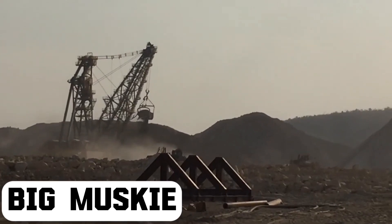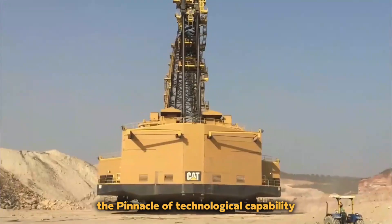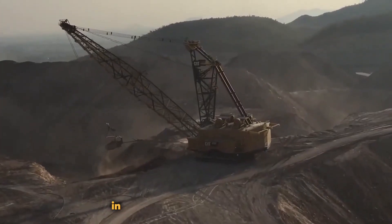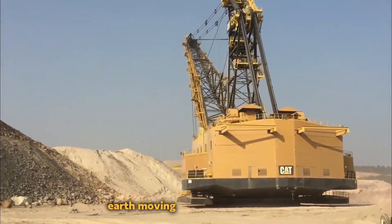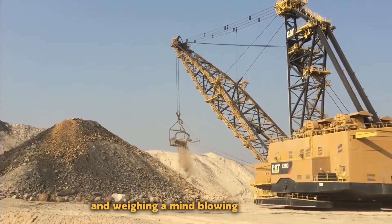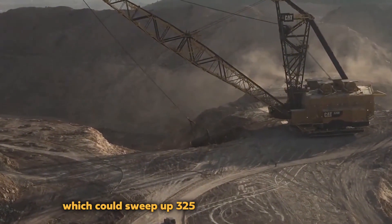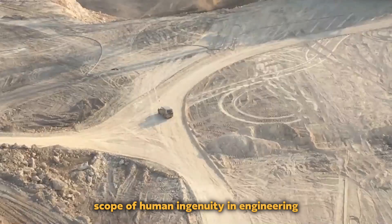Big Muskie. This was a massive coal mining excavator that was once regarded as the pinnacle of technological capability. It was definitely a sight to behold when it was operating in the Ohio coal fields of the USA in the middle of the 20th century. Big Muskie was the largest earth-moving machine in the world, standing an astounding 22 stories tall and weighing a mind-blowing 13,500 tons. Its enormous bucket could sweep up 325 tons of soil in a single bite, representing the enormous scope of human ingenuity and engineering.